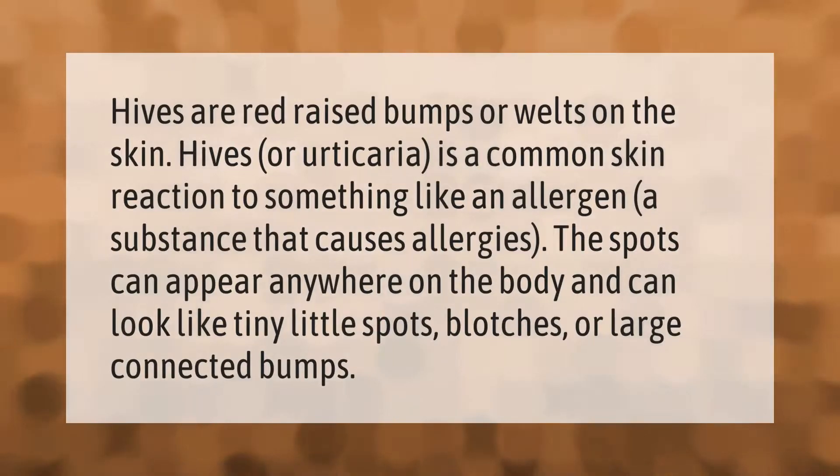Hives are red, raised bumps or welts on the skin. Hives, or urticaria, is a common skin reaction to something like an allergen — a substance that causes allergies. The spots can appear anywhere on the body and can look like tiny little spots, blotches, or large connected bumps.